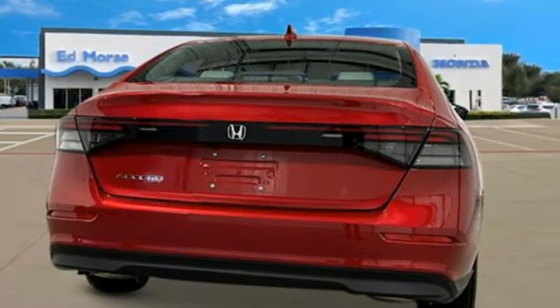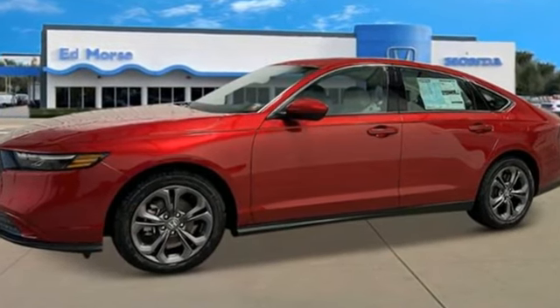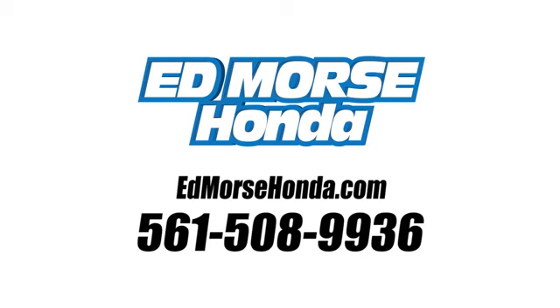Honda's created some of the most admired vehicles on the planet. You'll never know until you try. Test drive it today. Call us today at 561-508-9936.